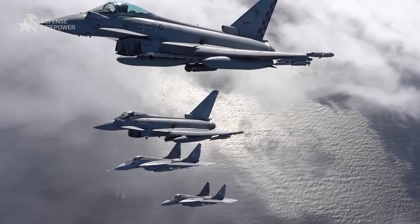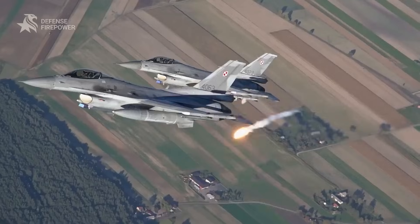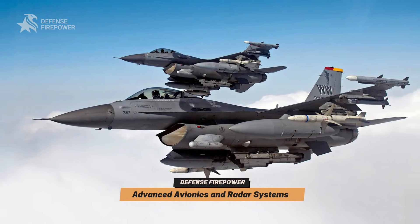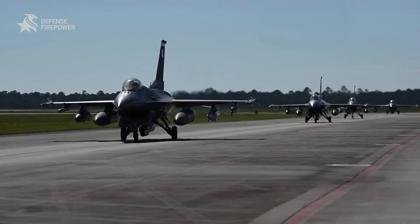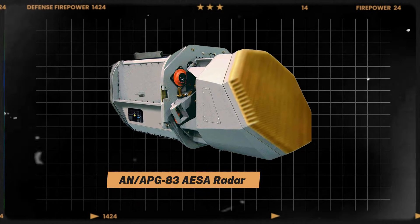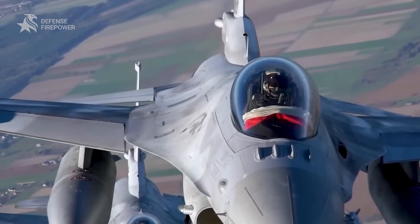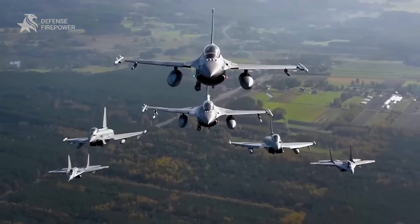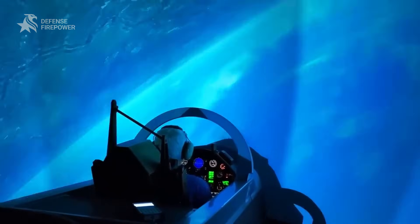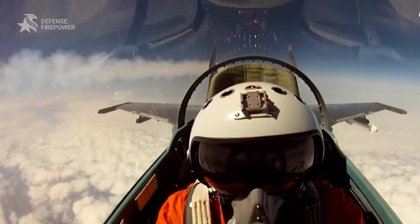but integrates cutting-edge technology ensuring it meets the demands of contemporary aerial warfare. At the heart of the Block 70 is the AN/APG-83 AESA radar, offering enhanced detection and tracking capabilities, allowing pilots to engage targets at longer ranges with greater accuracy. Complementing this is a high-resolution CPD touchscreen, streamlining navigation, communication, and weapons management.